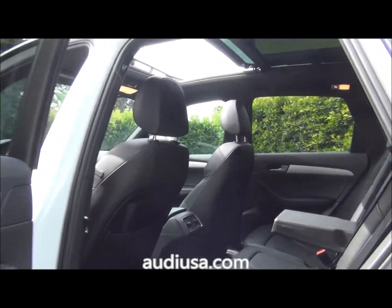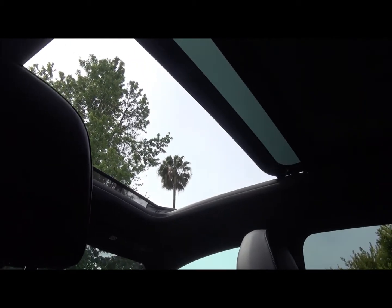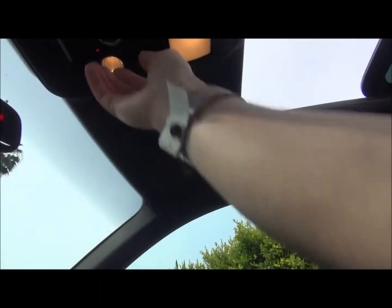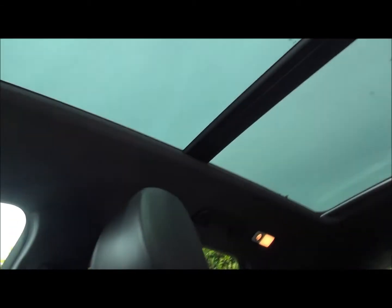Let's take a look at the interior — nice big spacious back seat. Something I love about this car is that pretty much the whole roof is a sunroof. Right now we've got half the roof open, but the back half is also a glass panel, so when the sunroof is shut you still have just a whole roof of glass almost.